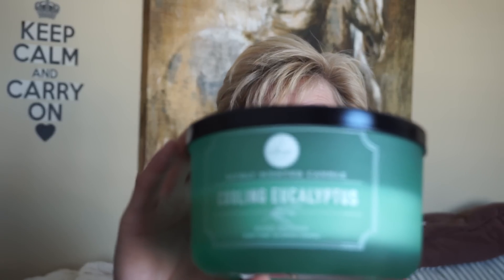And this is Cooling Eucalyptus. On cold, this is like straight-up, very herbal eucalyptus. But while it's burning, I can get more of a minty scent coming out. It's a little different than eucalyptus spearmint from Bath and Body Works — that one just drains your sinuses right out. But this is just a little more tamed down. I think it's more eucalyptus than mint, but I think there's a little bit of mint in there too. That one's pretty good.